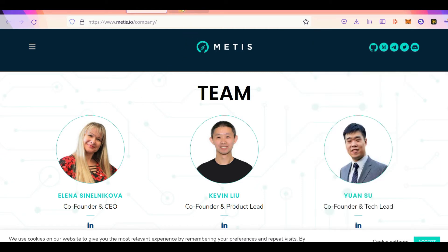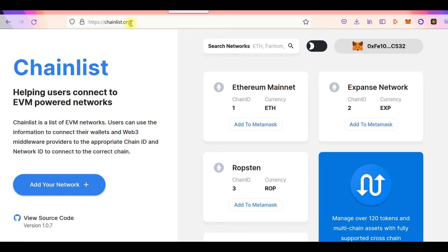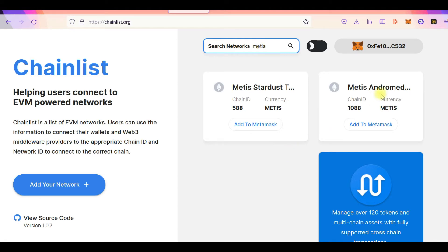You come to chainlist.org and search for Metis Andromeda — the Metis Andromeda network is the mainnet. Click on 'Add to MetaMask' and it automatically adds it to your MetaMask. Your MetaMask will pop up and ask you to confirm. Because I've already added it, my wallet isn't popping up. It's as easy as that.